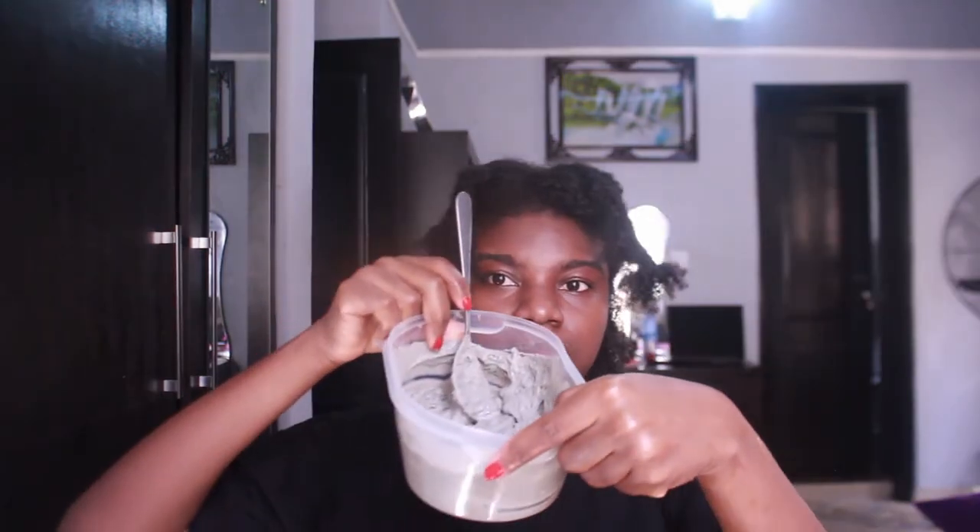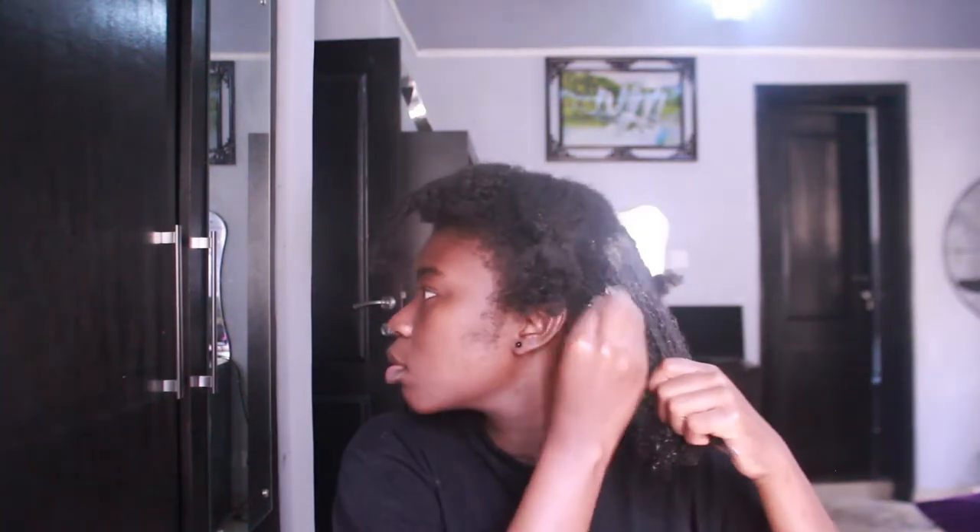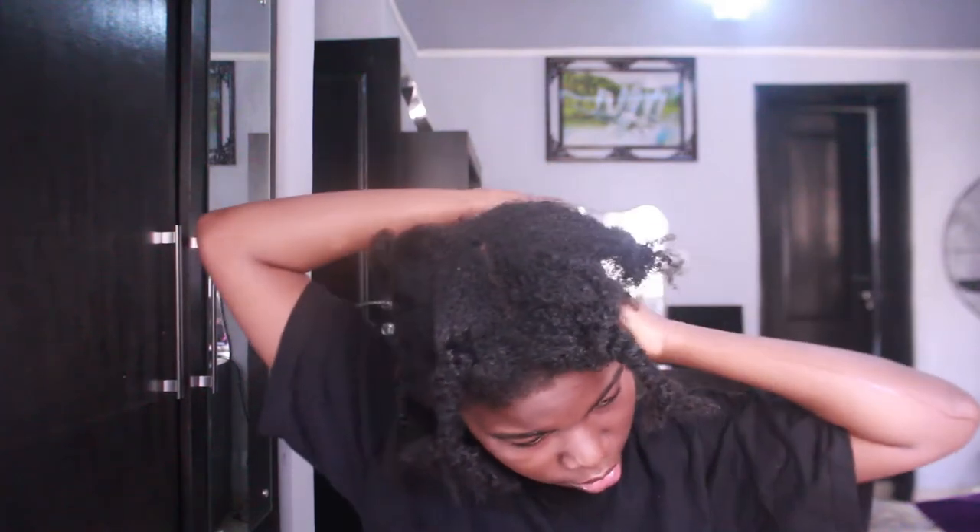I'm done detangling so now I'm going to be adding the clay. Sorry guys, I didn't capture the mixing on video - I actually did record it but mistakenly deleted it. What I mixed: I mixed the clay with apple cider vinegar. You can also mix it with water, but when I checked online they said it's preferable to mix the clay with apple cider vinegar. So that's what I'll be using, and I'll apply the clay on my hair right now.